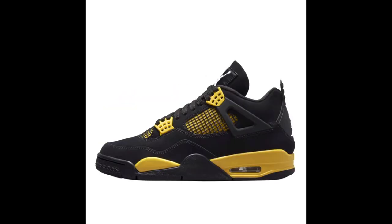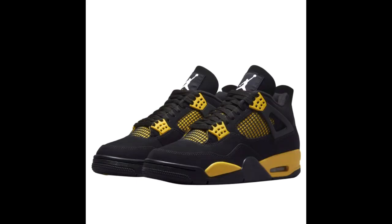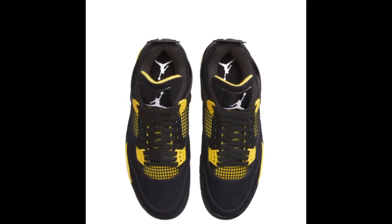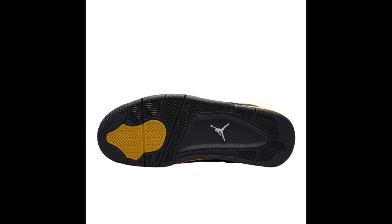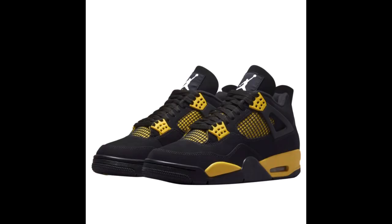Releasing two days later on May 13th for $200, we have the Air Jordan 4 Thunders. This is a highly anticipated sneaker this year. Sneakers app did a shock drop last month and they did well numbers-wise. These first released in 2012, and after 11 years Jordan Brand decided to bring them back. A lot of people want these — I might go ahead and cop, but I don't know if it's a must-cop in my opinion. Let me know how y'all feel.